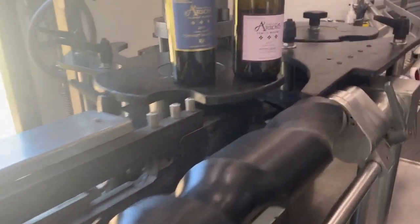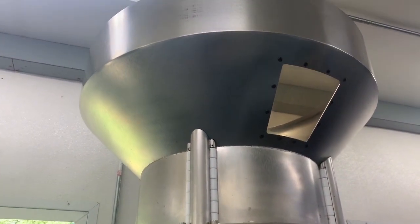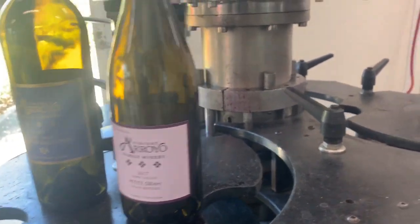The next step is where our corks are going to be put in. You can see up here there's a hopper where we throw the corks in, and it feeds into this machine here that pops a cork into each and every bottle that goes through this part of the process.